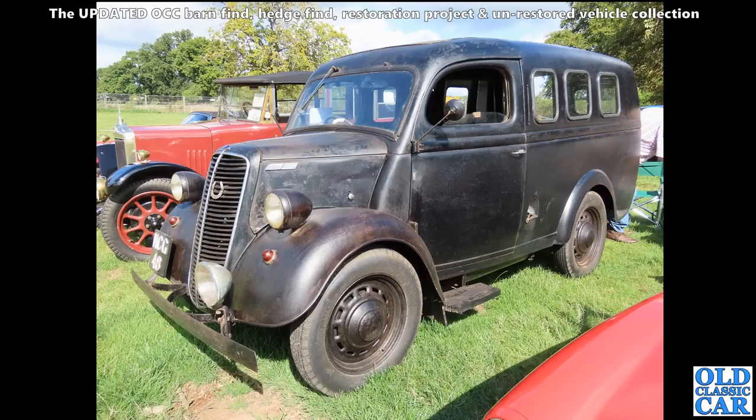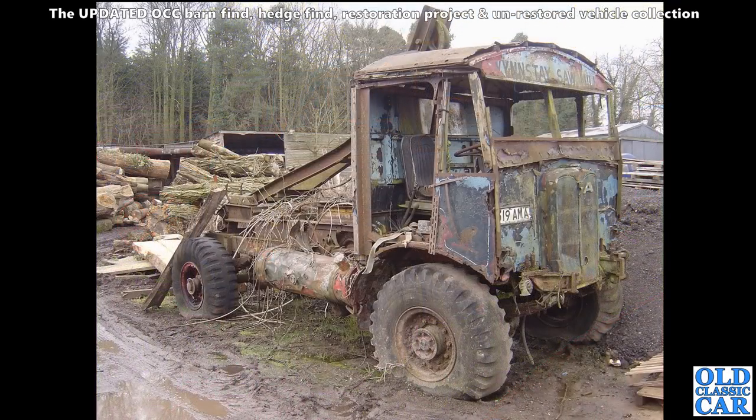The E83W belonged to his father I believe - he ran it for many years and it's been parked up for a long long time, but it's back on the road now and that's great to see. But is that the case with this? Another AEC Matador from World War II, again converted for use in the timber trade after the war.